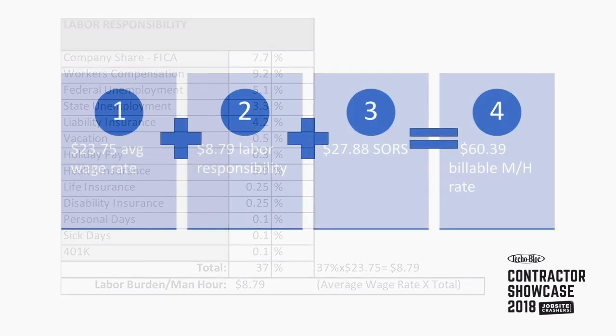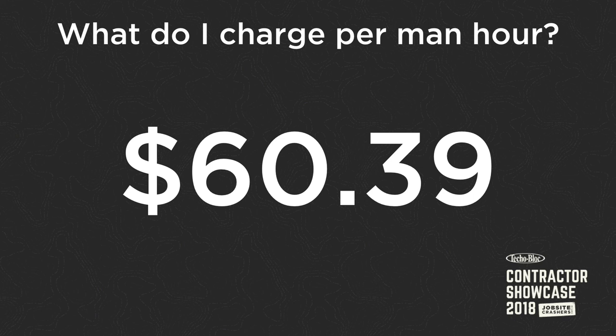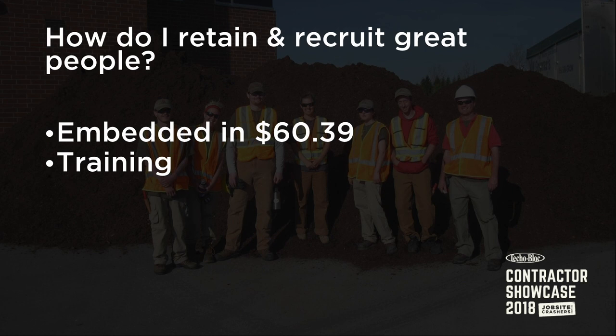We're talking about $8.79 in labor responsibility. So we have an average wage rate of $23.75, labor responsibility $8.79, overhead $27.88 - that gives us $60.39. What do I charge for labor? $60.39. It's that simple - unapologetically. I got the frame on my '73 Ford Bronco welded at a place called Extreme Performance. When I asked how much it would cost, he pointed to a sign - $100 an hour. Did he apologize? No, because he did his math. He knows he does great work. You charge it unapologetically. You want to recruit and retain great people? A lot of that's embedded in the $60.39. If you're not training, you're not gaining.